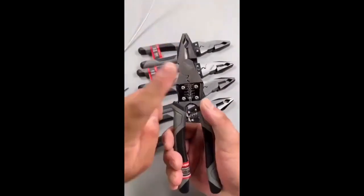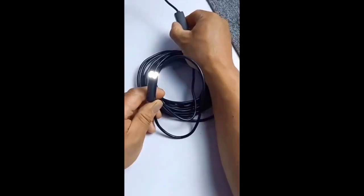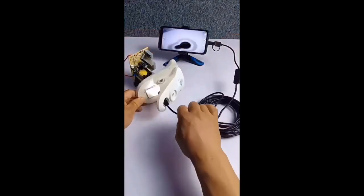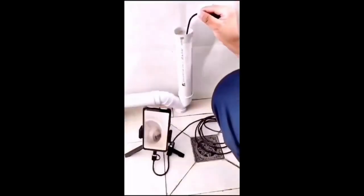Get a grip on your project. Venture into the unknown. Capture crisp, clear imagery even in the toughest conditions. Waterproof and compact — perfect for every exploration. Unlock a world unseen.